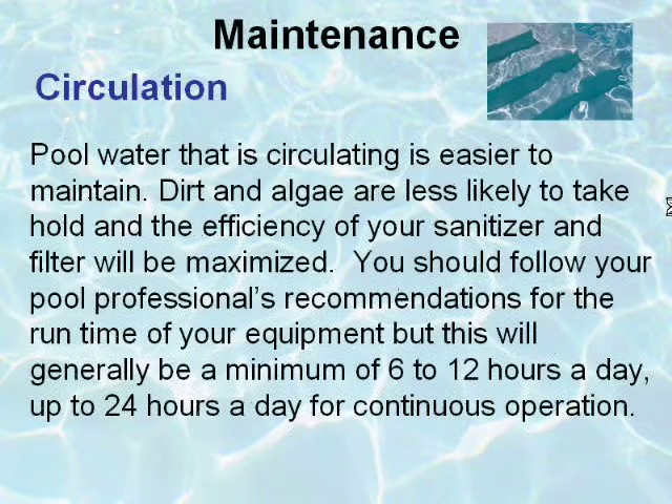Pool water that is circulating is easier to maintain. Dirt and algae are less likely to take hold, and the efficiency of your sanitizer and filter will be maximized. You should follow your pool professional's recommendations for the run time of your equipment, but this will generally be a minimum of 6 to 12 hours a day, up to 24 hours a day for continuous operation.